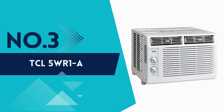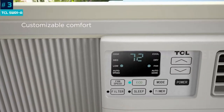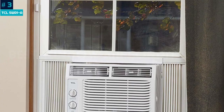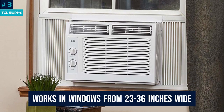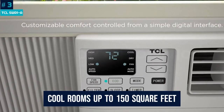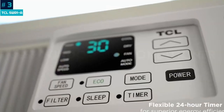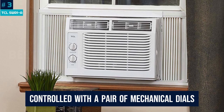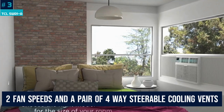Number 3: TCL 5WR-1A. You might not associate TCL with air conditioners — the brand is better known for televisions these days — but TCL has a successful AC product line as well. This 5000 BTU model is modest in both physical dimensions and cooling power. It works in windows from 23 to 36 inches wide with the included mounting kit, and stands 14.5 inches high in the window, allowing it to cool rooms up to 150 square feet. That's not a lot, but it comes with a great sub-$200 price tag if your cooling needs are relatively small. The unit is controlled with a pair of mechanical dials on the front panel — there's no digital display or remote control — but you do get two fan speeds and a pair of four-way steerable cooling vents.